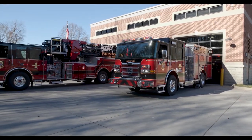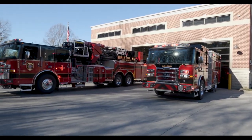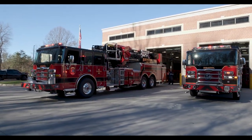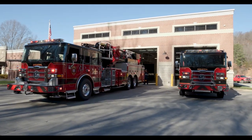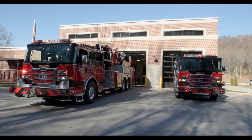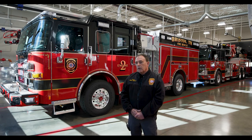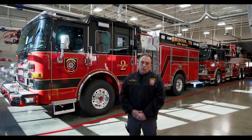We have a representative from the vendor, GNW Diesel, who is the vendor for Pierce Manufacturing. That technician from GNW will be here today, tomorrow, and Friday to teach all three shifts about the differences on this engine versus what they're currently using. Next week, an instructor from Pierce Manufacturing will come from Appleton, Wisconsin and be here for three days to train all of our people on the tower.